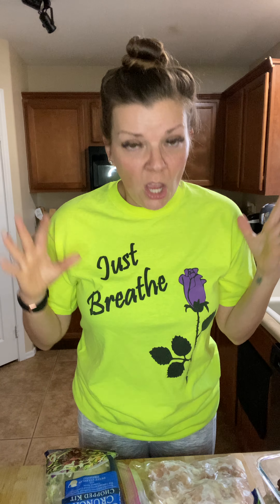So, meal prepping Fridays. Super easy, super quick. I don't overcomplicate it, because let's be honest, I don't have time. Especially on Fridays, when I'm cleaning the house and doing all the things.